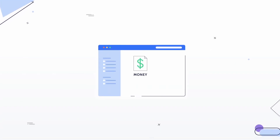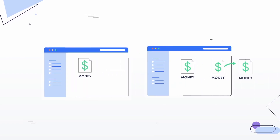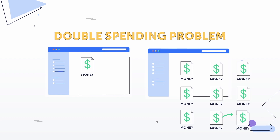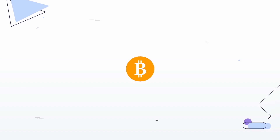Ever since the internet was invented, people have tried to create a digital money, but they had little success. That's because digital files are easy to copy and paste. And if you could just copy and paste money, it wouldn't be worth anything at all. This double-spending problem stumped computer scientists for decades, but everything changed with the invention of Bitcoin in 2009.